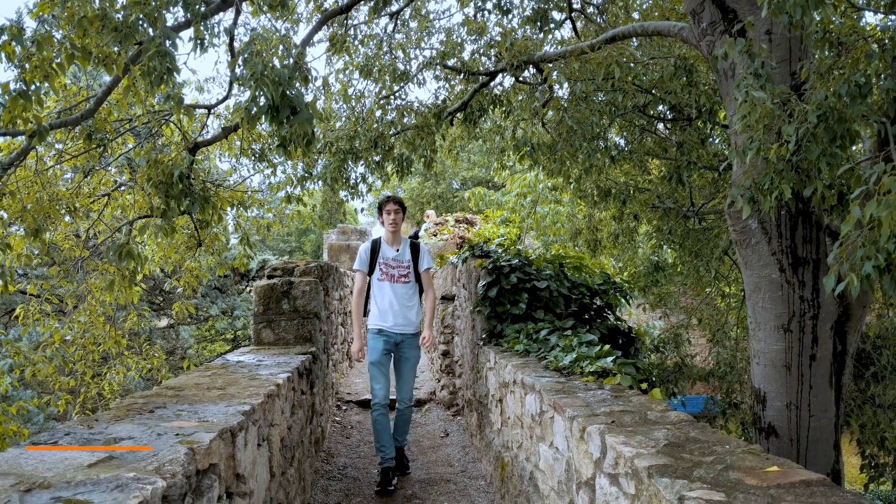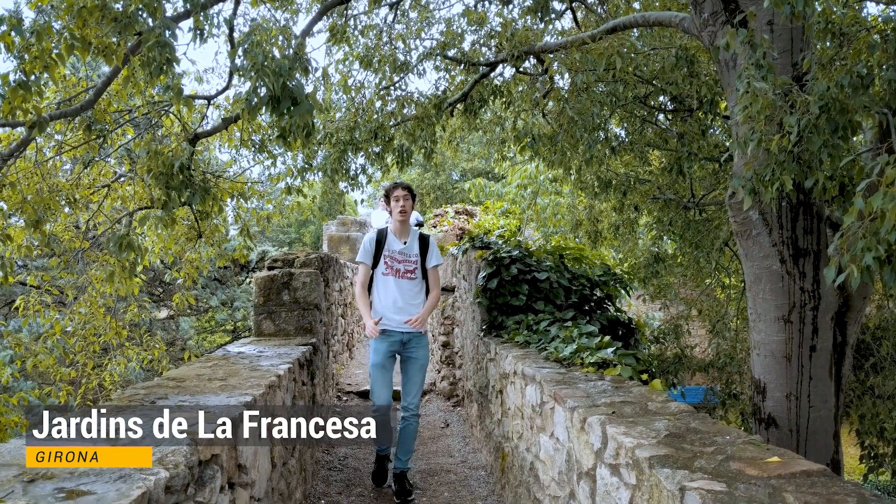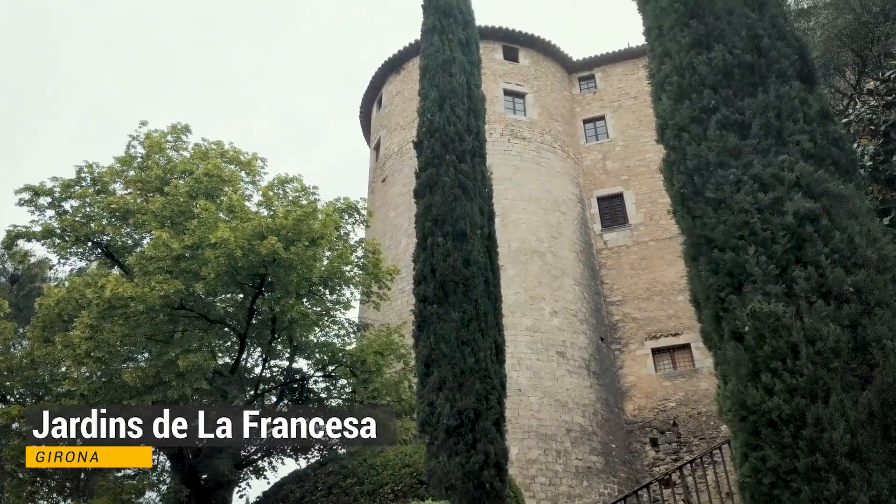Next to the cathedral, you've been in the Gardens de la Francesa — a beautiful garden where you have a beautiful view of the cathedral. It's very impressive when you walk on those walls and realise that in the 11th century they built this whole city. It's very impressive that they were even able to make this at that time.